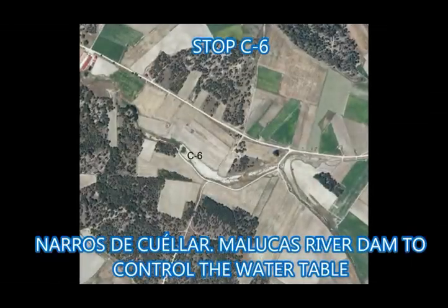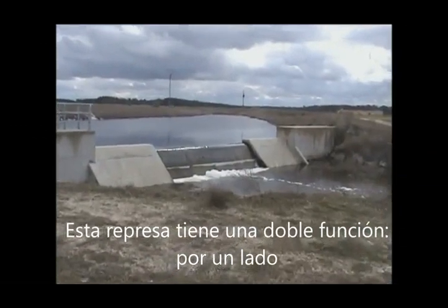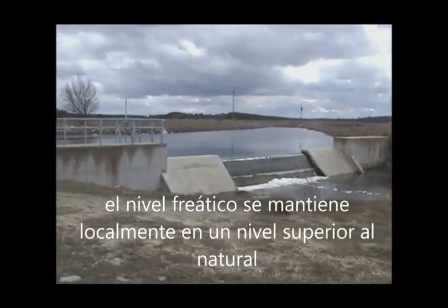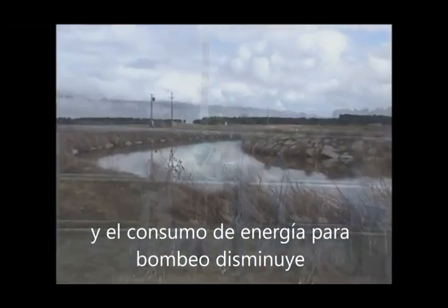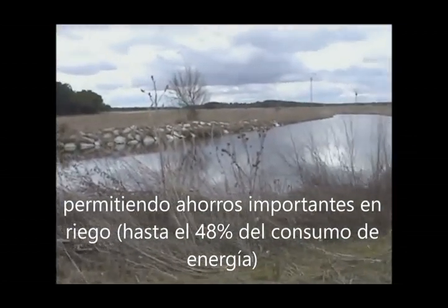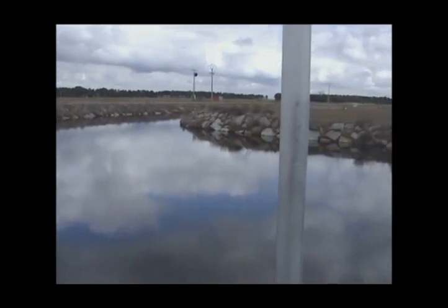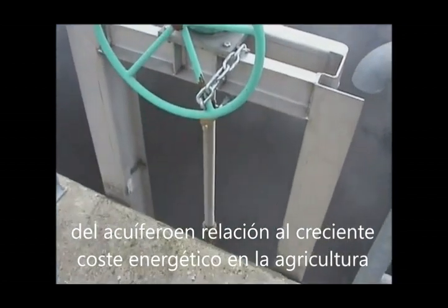Stop C6: Narros de Cuellar — Malucas River Dam to control the water table. This dam has a double function. On the one hand, water is stored for direct use. On the other hand, and most importantly, the water table is maintained locally at a level higher than its natural peak. Thus, groundwater is closer to the surface in nearby wells and energy consumption for pumping is reduced, allowing important savings in irrigation — up to 48% of energy consumption. This is one of the most important technical solutions in Los Arenales Aquifer, addressing the increasing cost of energy in agriculture.